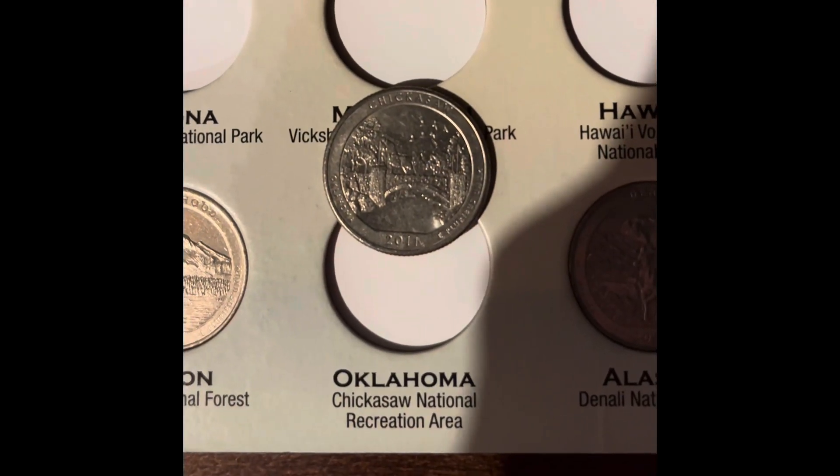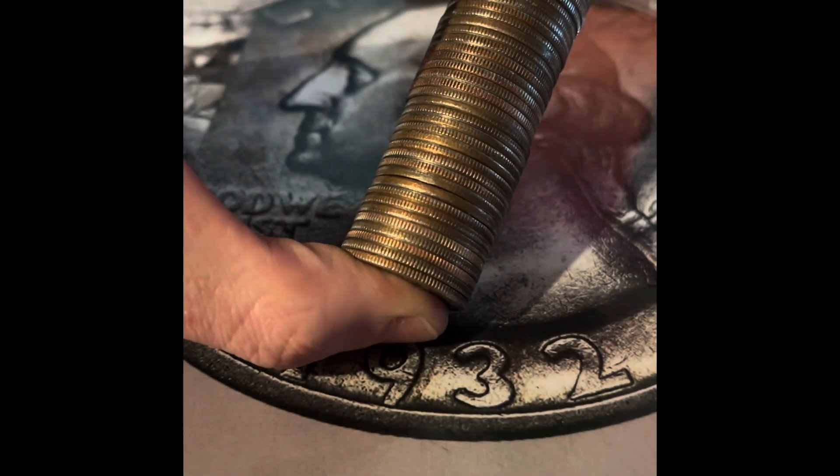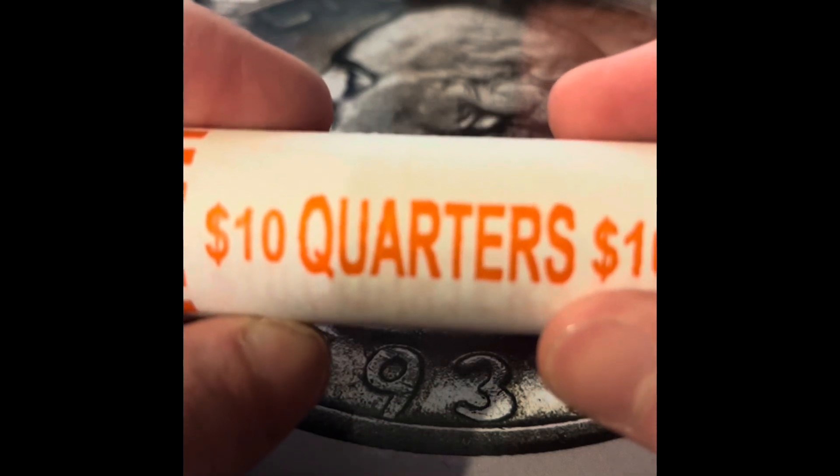And in this book, we're going to be adding the Oklahoma quarter. We have five more rolls in the box, including this one, so I'm just going to finish the box for this video.